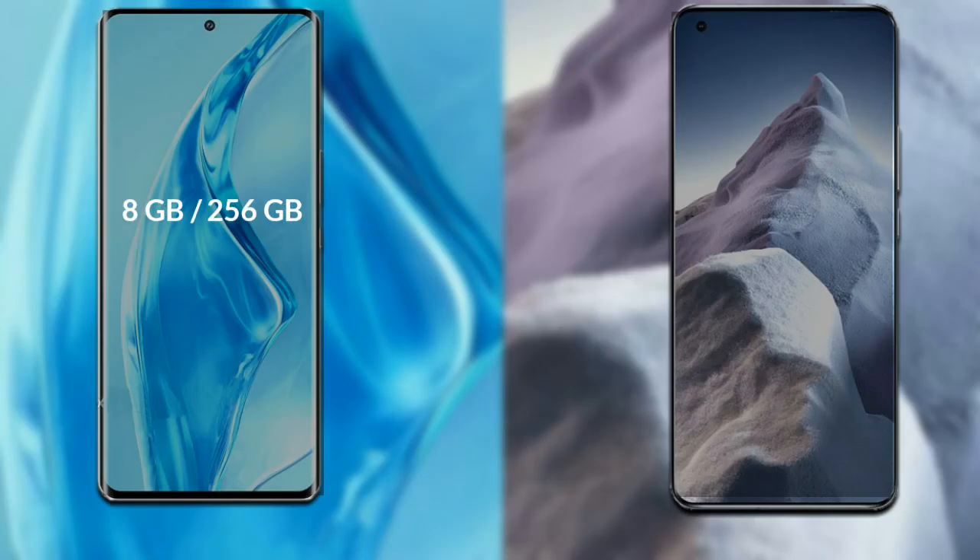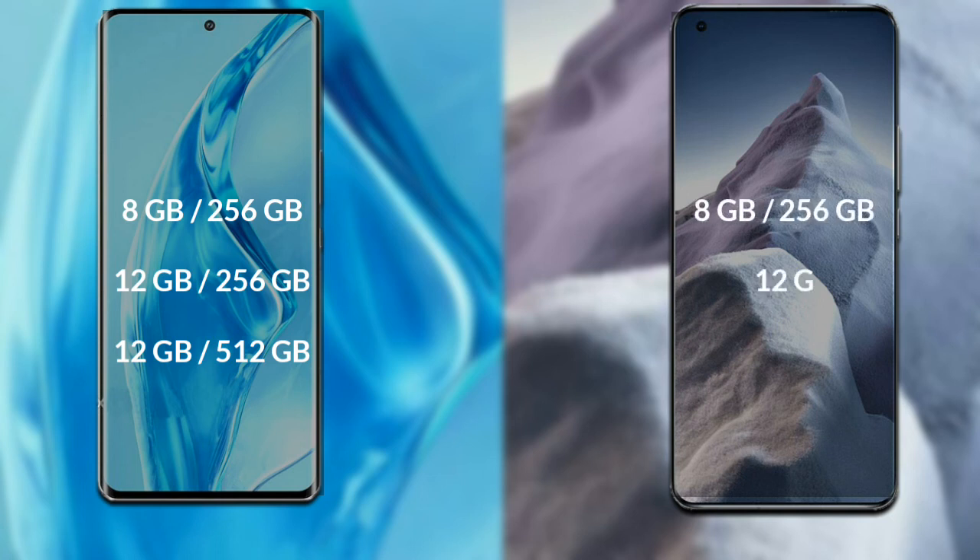Talking about both phones' RAM and internal storage: Xiaomi 12 Ultra has 8GB RAM with 256GB storage, 12GB RAM with 256GB storage, and 12GB RAM with 5GB internal storage. Xiaomi Mi 11 Ultra has 8GB RAM with 256GB internal storage, 12GB RAM with 256GB internal storage, and 12GB RAM with 5GB internal storage.